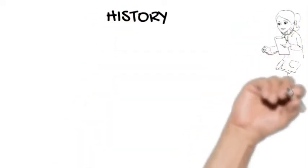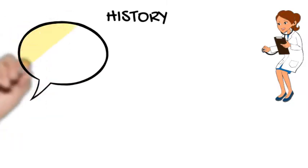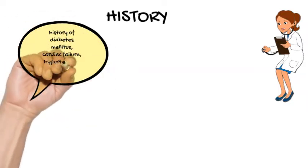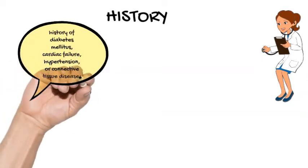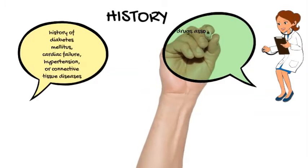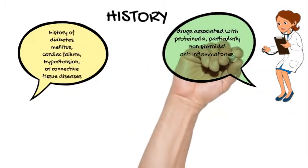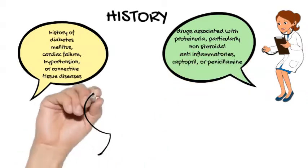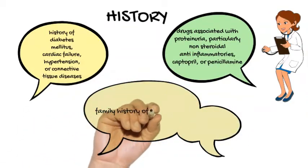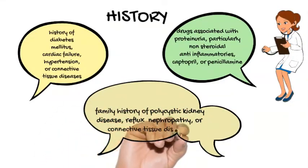History. Pertinent past medical history includes a history of diabetes mellitus, cardiac failure, hypertension, or connective tissue diseases. Drug history is important — ask if she is taking any drugs associated with proteinuria, particularly non-steroidal anti-inflammatories, captopril, or penicillamine. Any family history of polycystic kidney disease, reflux nephropathy, or connective tissue diseases is also relevant.